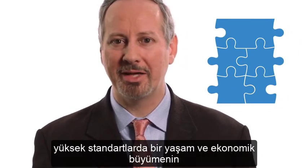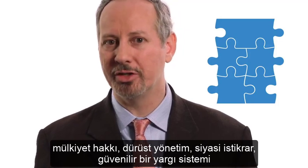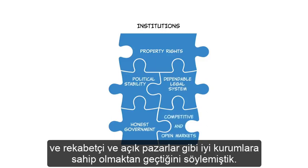So here's the puzzle. In the previous talks, we said that the way to get a high standard of living and economic growth is to have good institutions — like property rights, honest government, political stability, a dependable legal system, and competitive and open markets.